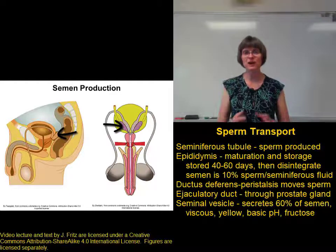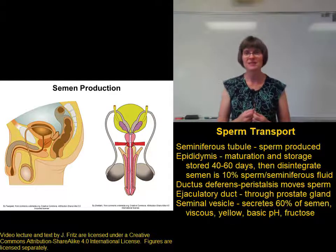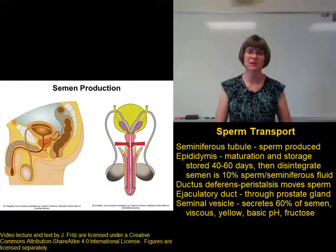The seminal vesicle secretion is rather thick — it's viscous and yellowish. It has a basic pH and it contains a lot of fructose. We'll come back to the importance of those components in a little bit.